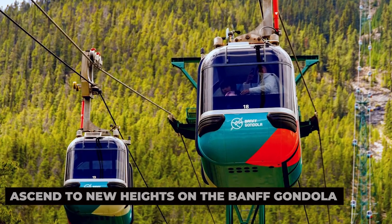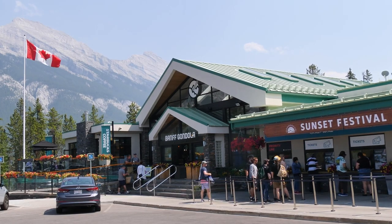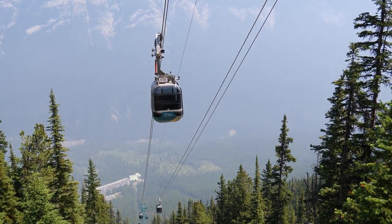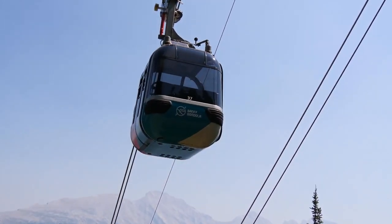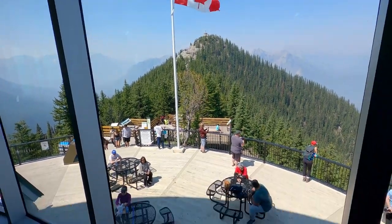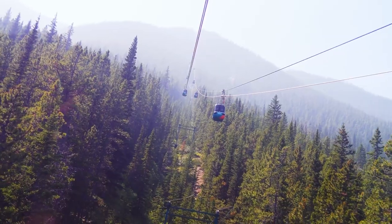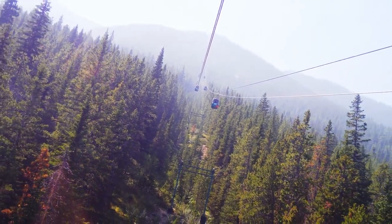Ascend to new heights on the Banff Gondola. For a bird's eye view of Banff and the surrounding mountains, hop aboard the Banff Gondola and ascend to the summit of Sulphur Mountain. As you rise above the treetops, marvel at the panoramic vistas unfolding before you, with sweeping views of the Bow Valley and six stunning mountain ranges. At the summit, explore the interpretive center, stroll along the boardwalk to the observation deck, and enjoy a delicious meal with a view at the mountaintop restaurant.